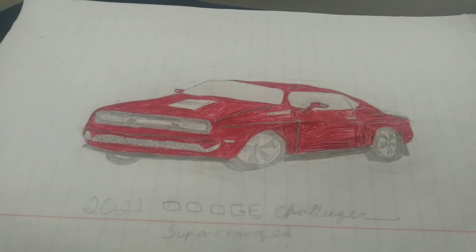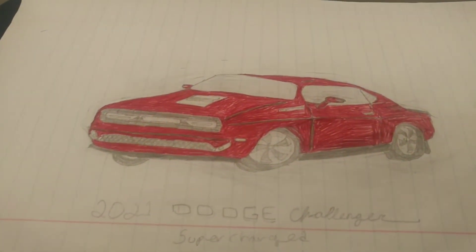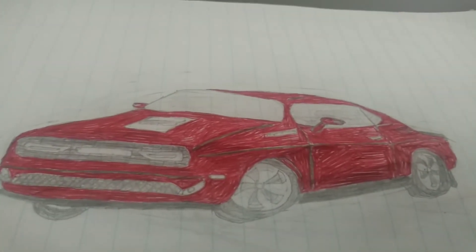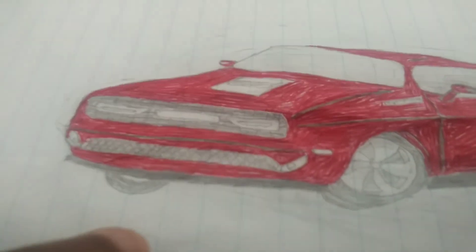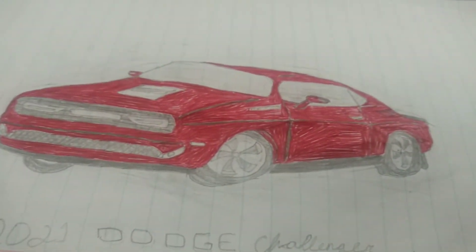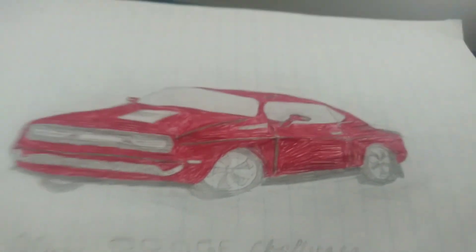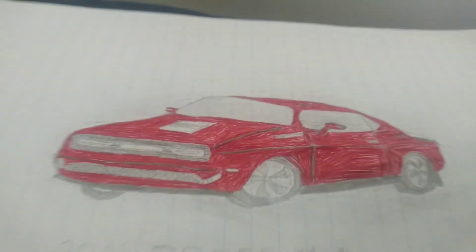And then we have another concept of a 2021 Dodge Challenger Supercharged. I think this one looks pretty cool — I like the front and the side. The wheels and the rims look pretty cool too.